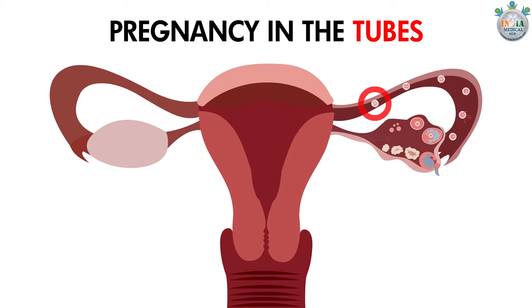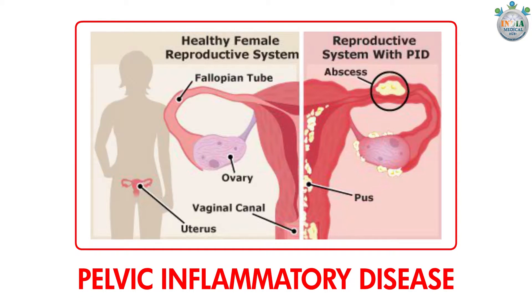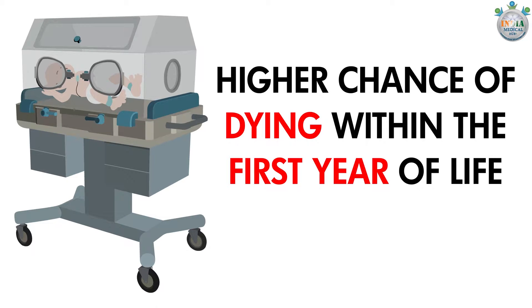Vaginal infections: Vaginal infections have been linked with pregnancy in the tubes, that is ectopic pregnancy, preterm labour, babies born too early, and pelvic inflammatory disease — an infection in the uterus and tubes that can lead to problems getting pregnant in the future. Babies born early have a much higher chance of dying within the first year of life.